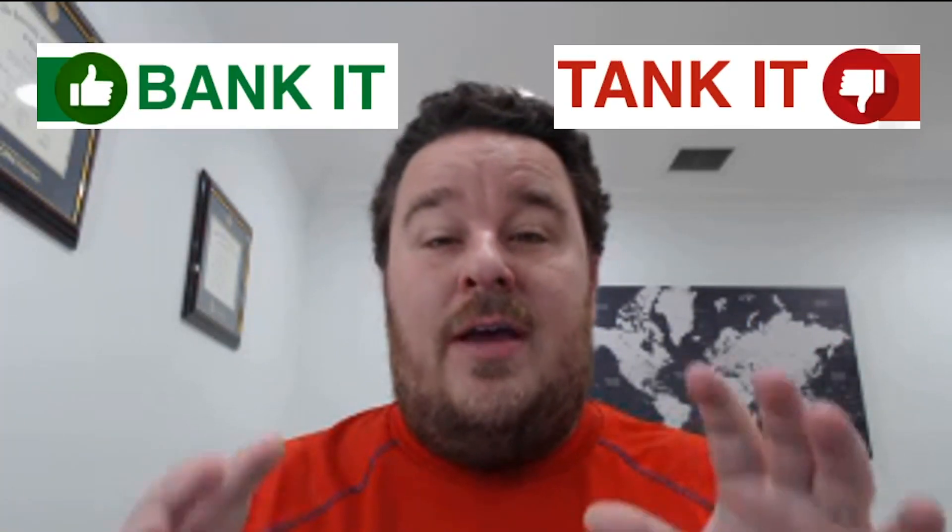Hi everyone, Chad Shoup here and welcome to a new segment I'm introducing to our overall theme of the Bank It or Tank It videos that we've been doing. These are videos I'm doing just on stocks that you all recommend. I've got dozens of companies that you all have asked me to take a look at. We're going to do more Quick Take segments, more Bank It or Tank It videos, but also more of the videos I'm introducing today — called Trade It — because I want to give you more actionable advice about the stocks we're covering. In these Trade It videos, we're just going to focus on actionable items, ways to trade the stock today to make money.